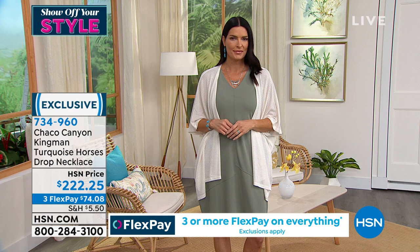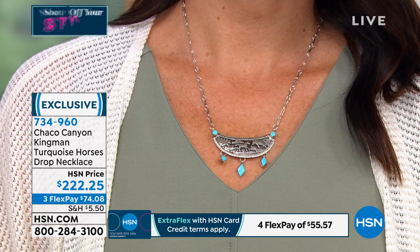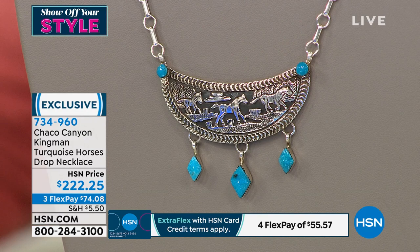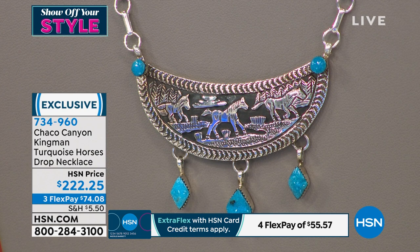This artist is Jeremy Delgarito and he's Navajo. He is very well-known for his overlay work, as you see here. This depicts the horse, and horses are very sacred to the Navajo people because they don't know the difference between good and evil — they'll always bring you straight home. They are gentle creatures, considered a part of the family. During the springtime and summer, you'll see the different tribes of horses come down from the mountains.